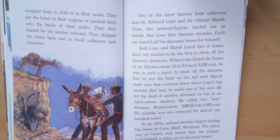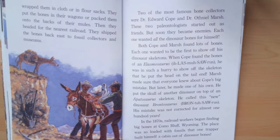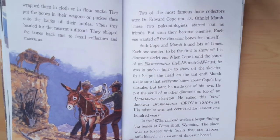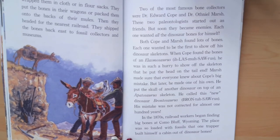Two of the most famous bone collectors were Dr. Edward Cope and Dr. Othniel Marsh. These two paleontologists started out as friends, but soon they became enemies. Each one wanted all the dinosaur bones for himself. Both Cope and Marsh found lots of bones. Each one wanted to be the first to show off his dinosaur skeletons.